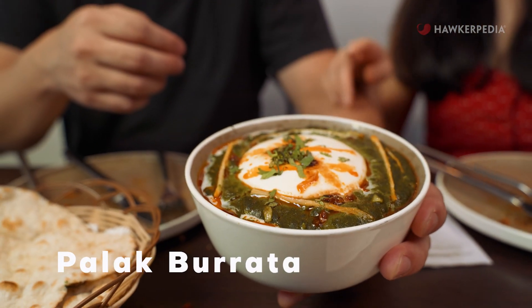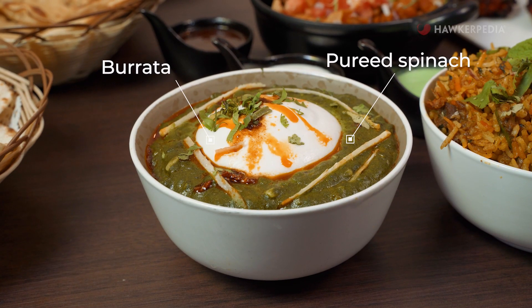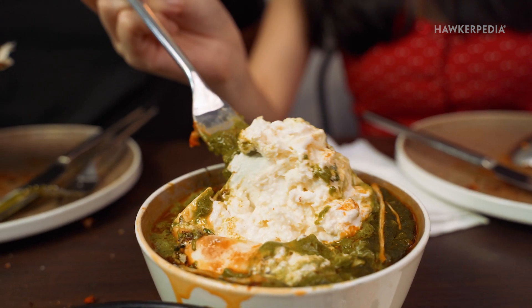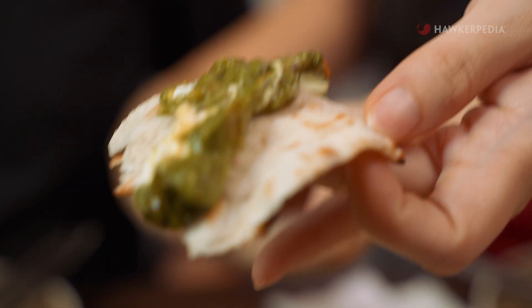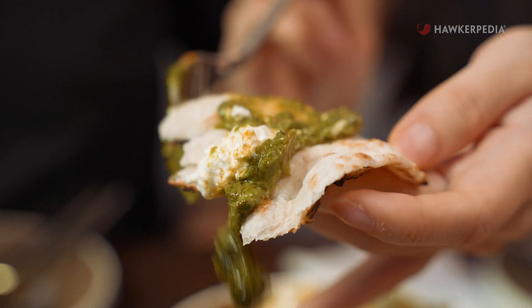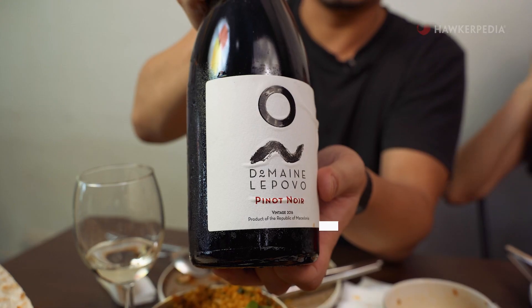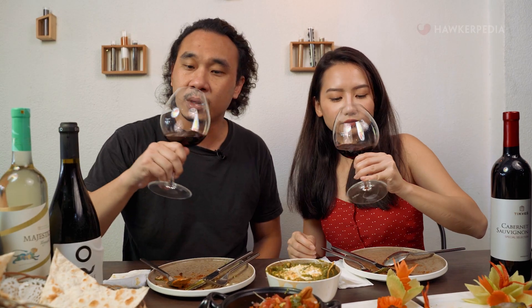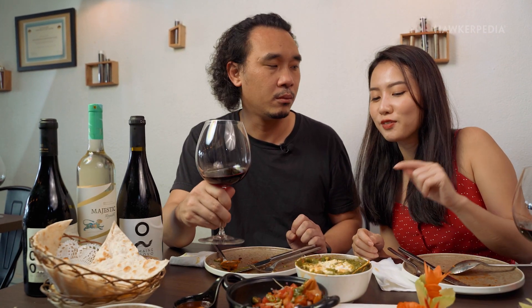Next we are going for the Palak Burrata. Instead of the traditional paneer, they use burrata, which is actually softer, creamier, and has a lighter milk texture. The spinach puree is really good. Look at the burrata — it looks almost like marshmallow. It's not as thick as ricotta cheese, so it's very fluffy, really nice, light texture. We're pairing this with the Pinot Noir, a classic red wine with a nice smoky flavour. This wine goes really well with the spinach puree gravy and brings out the cheese flavour.